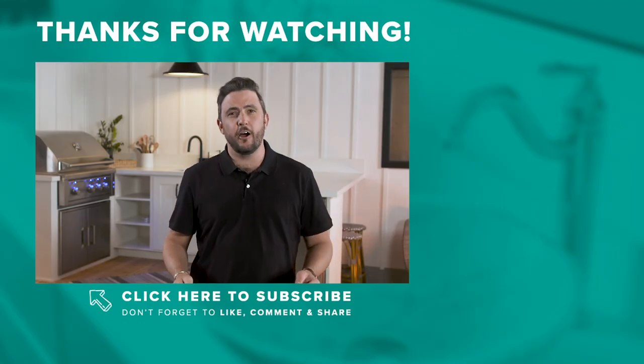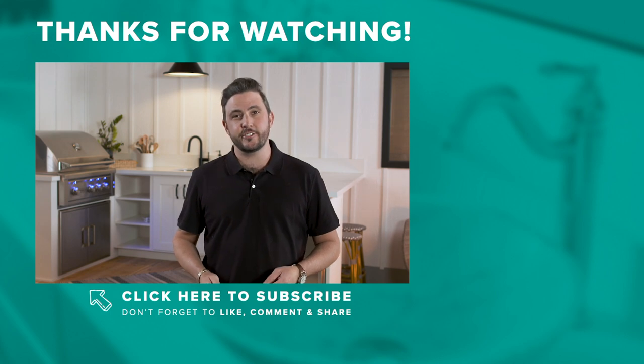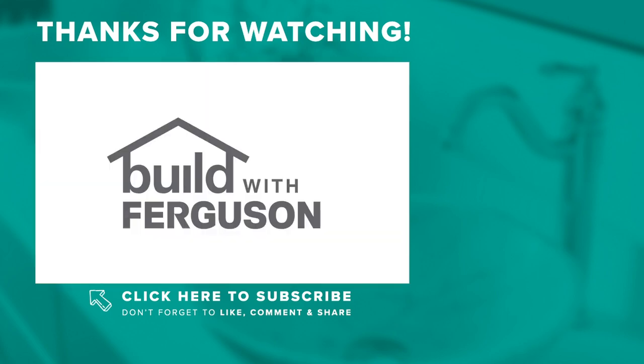And if you found this video helpful, make sure to like, comment, and subscribe to our channel. Tune in next time when we answer a new question on Glad You Asked. Thanks for watching.